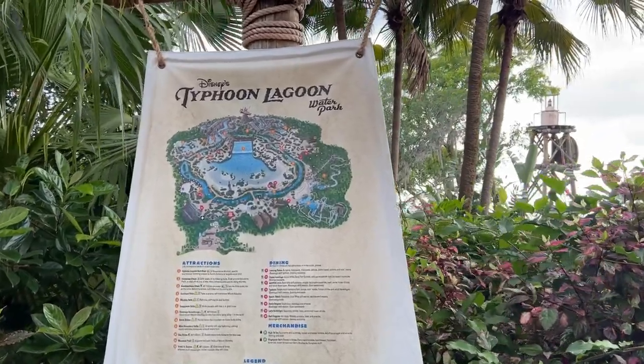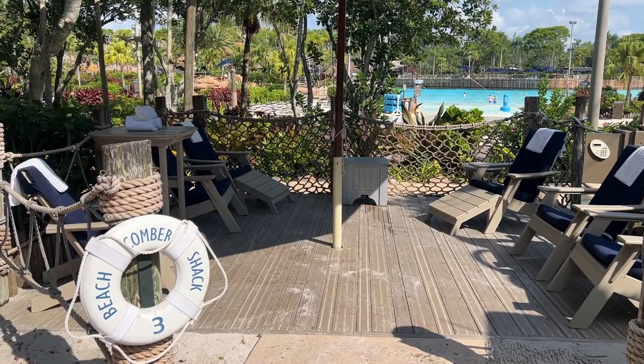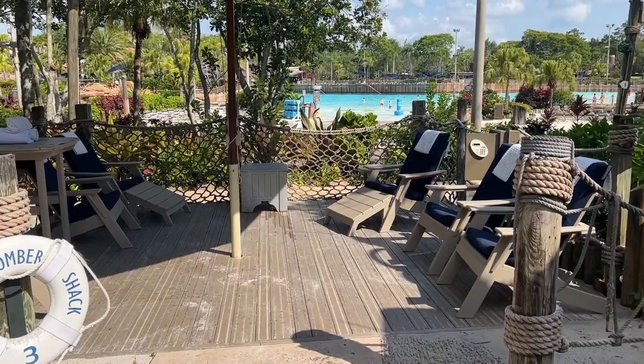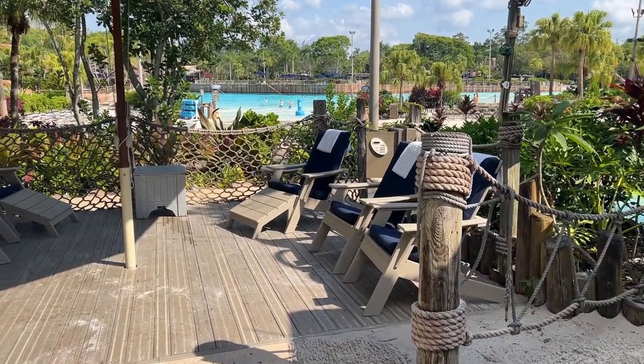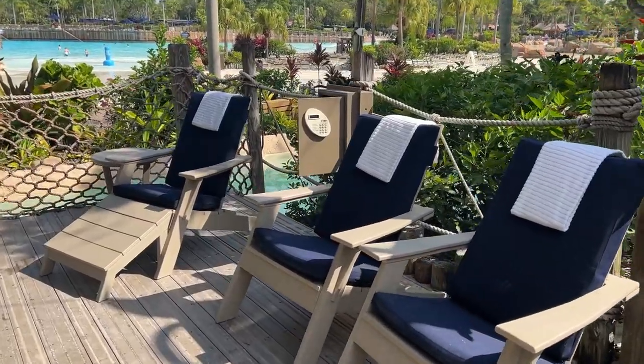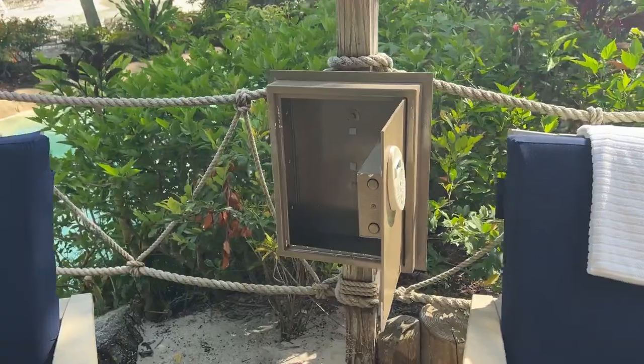We're having a Typhoon Lagoon day, guys! This is our private beachcomber shack. We are number three. Let me show you — I'll give you a tour. So we've got lots of seating and towels, and we've also got a safe, which is amazing.